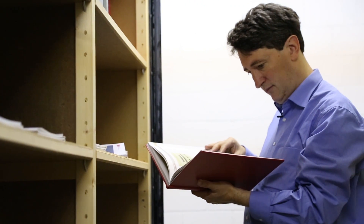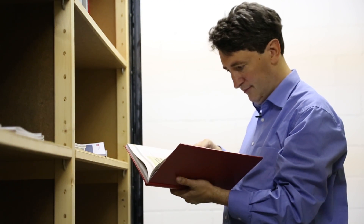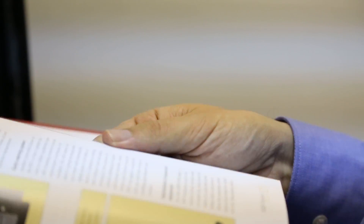I joined the Review team in 2004, which is ten years ago now. It's almost daunting to think that I've been here for ten percent of the Review's history — which makes me feel old.